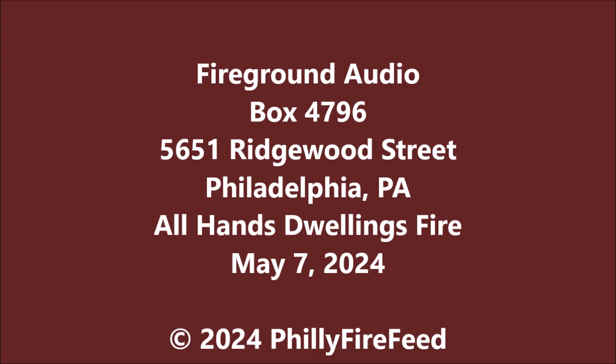Box 4796, 56th Street and Willows Avenue — fire reported at 5651 Ridgewood Street, reported to be a dwelling. The following companies respond and operate on the South Fire Band: South Tech 1, Engine 68, Engine 40, Engine 57, Engine 5, Ladder 13, Ladder 4, Battalion 7, Battalion 11, and Medic 3.